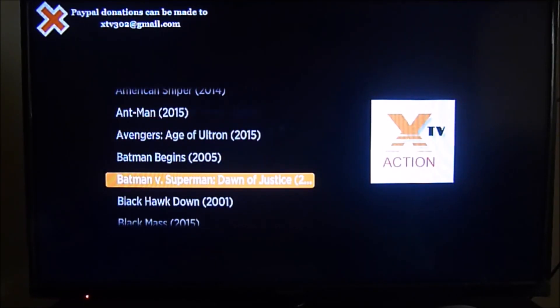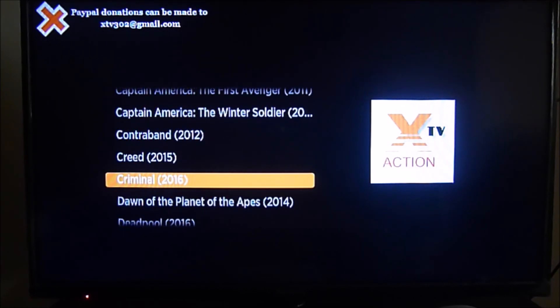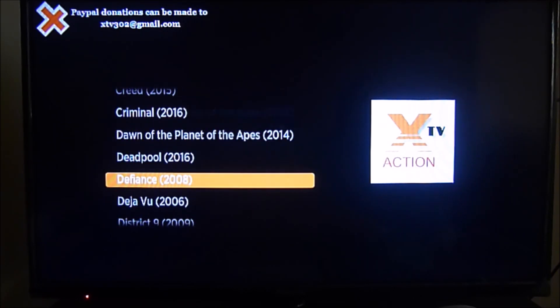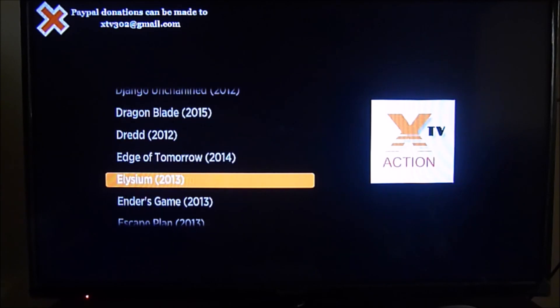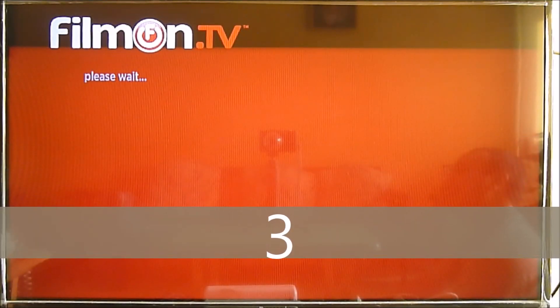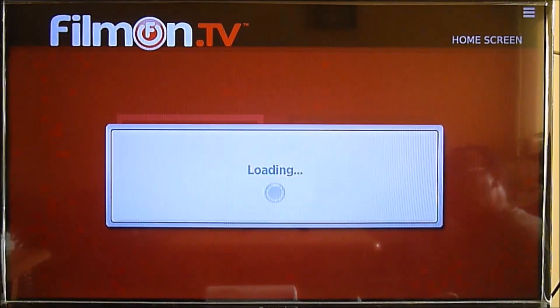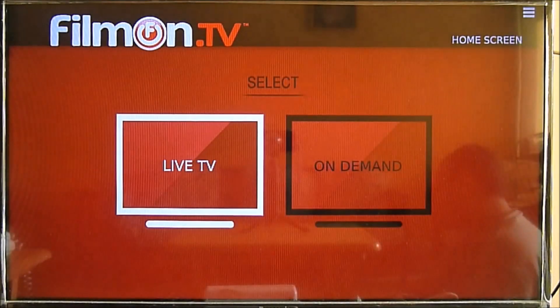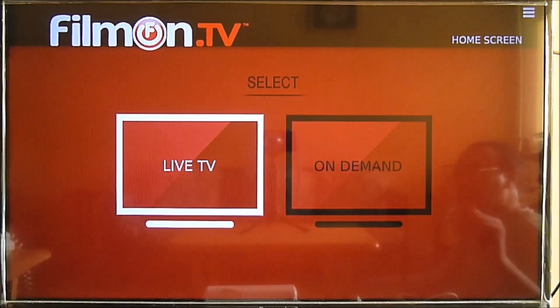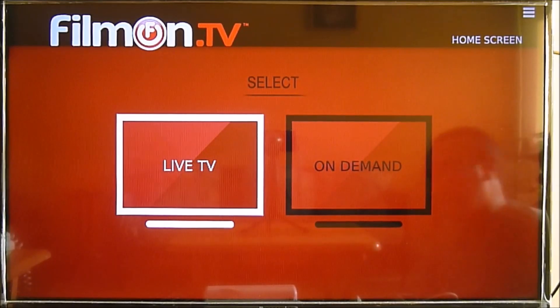The third one I strongly suggest, and in my opinion it might be underrated, is Film On IPTV, which is pretty good. They have updated their interface — it's more user-friendly and has more content. The great thing about Film On is that you can watch both live TV and on-demand, and you will also get the schedules of the next TV shows to be aired.